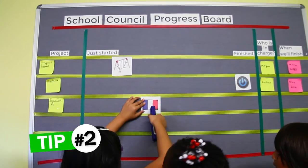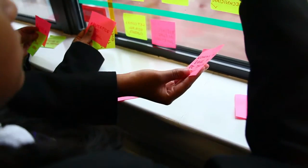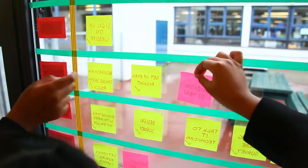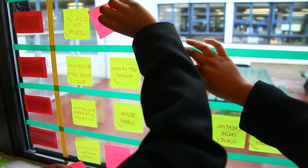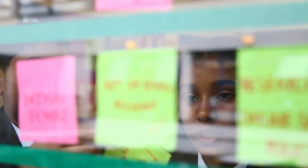Secondly, we need to tell everyone how the projects are progressing all the time, not just at the end. A great way to do this is through our progress board. This shows how each project is going, who's in charge and what they are up to. Visit our website to get some ideas on how to set up your own progress board.